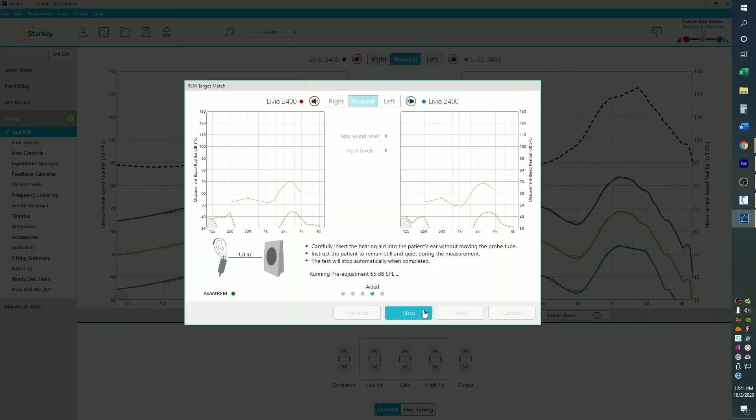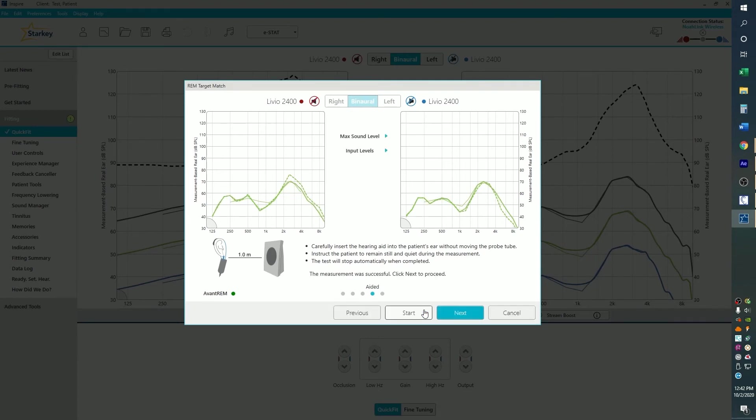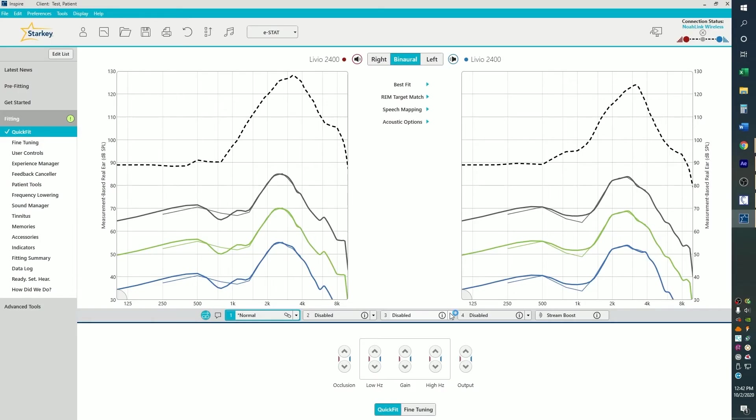Fifth, the Real Ear Measurement System plays specific sounds to measure the hearing aids' amplification of sounds at an input level of 65 decibels. Sixth, Starkey's Real Ear Measurement System corrects the amplification differences between the predicted values and the actual values. Seventh, optimum amplification is now set for the patient's hearing aids.